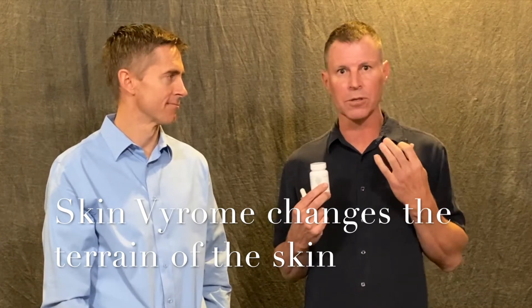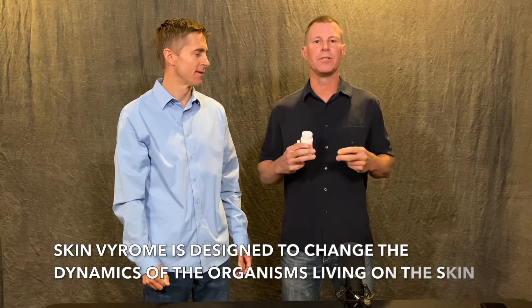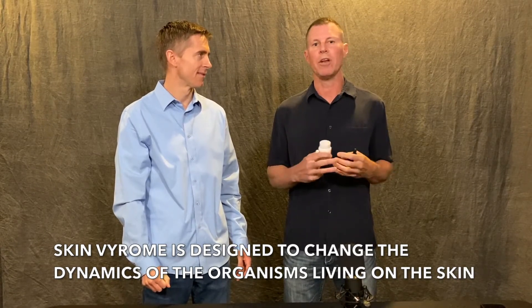All three products have a very unique use. I'm going to start off with Skin Virome. This is a prebiotic, and many of you may have heard the term phage — this is a phage product. It was designed to change the terrain of the skin, and it can be used on the face, the arms, the legs. We really want to indicate it as a preemptive formula to the other two formulas. Skin Virome is designed to change the dynamics of the organisms living on the skin. We have thousands of organisms in all the ecosystems — our face, under our arms, our chest, our back. These ecosystems have to be kept in harmony, and one of the ways they fall out of harmony is if a single organism or multiple organisms outgrow — it's no different than a weed in a garden. If it starts to overtake, it's a problem.